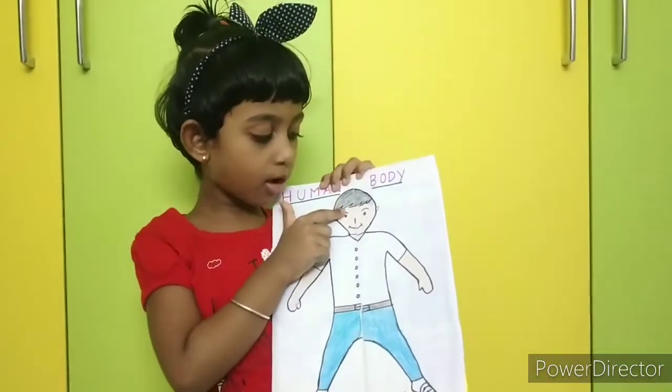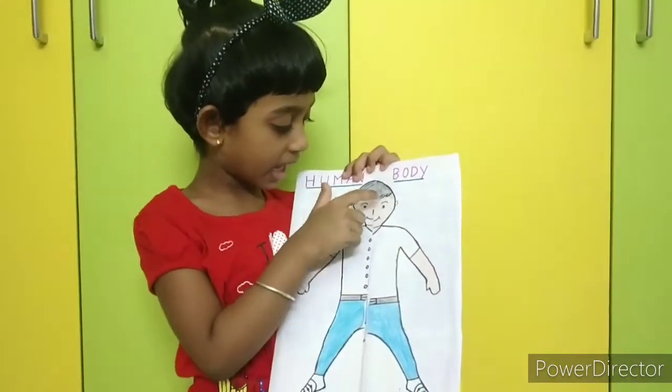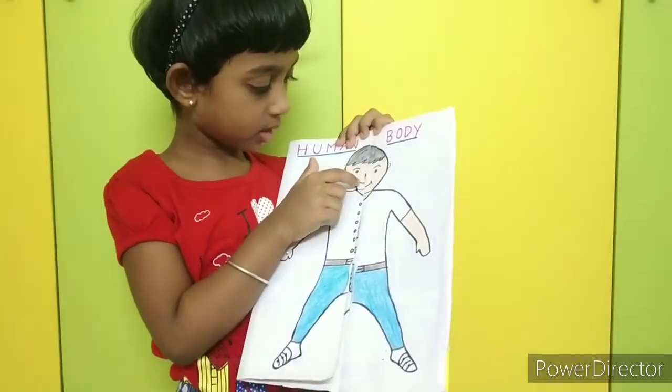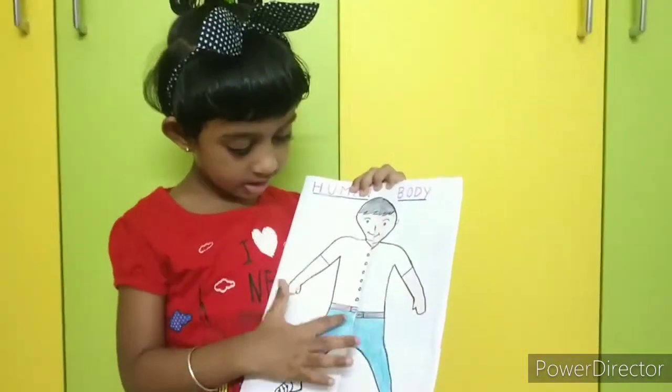This boy's name is Sandy. Sandy has eyes, nose, ears, mouth, hands, legs.